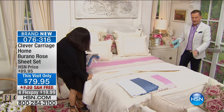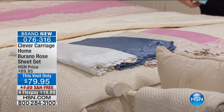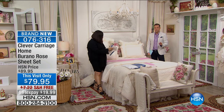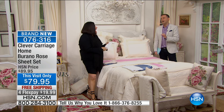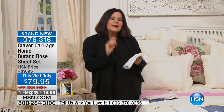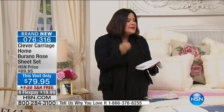Without further ado, Kim, I'm going to shine the spotlight on you. This is now the most ambitious sheet set that Kim ever brought to HSN. We have very limited numbers. Feast your eyes on something that you would truly have to travel halfway around the world to find. I went to this little town outside of Venice called Burano. There's Murano, which is the glass capital, and this is Burano, which is the lace capital.